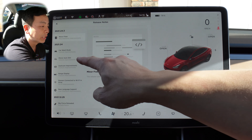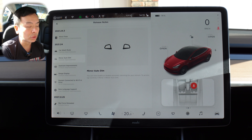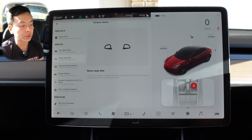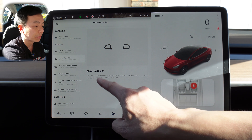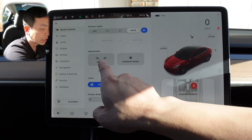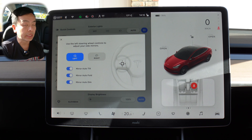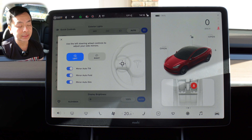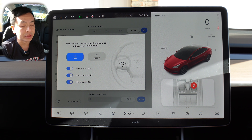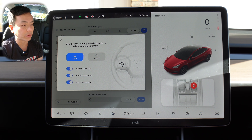The next one is mirror auto dim. You can now enable or disable automatic dimming for your mirrors. To access, tap controls, mirror, mirror auto dim. I don't personally mind having the car decide when to have the mirrors dimmed. This is important when the light changes — like at sunrise and sunset. If you don't like having those mirrors dimmed during those hours of the day, you can turn that function off, which is quite handy.